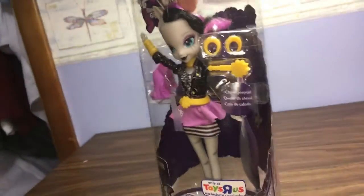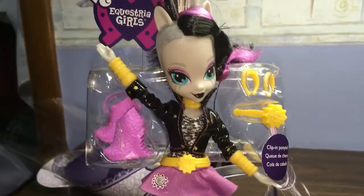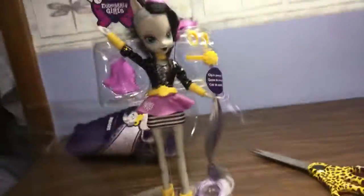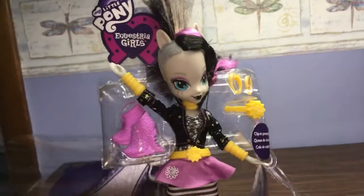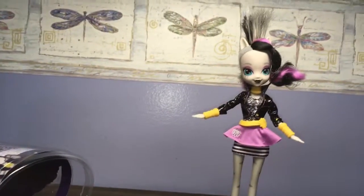How do you get her out of here? I tried to pull her out and it wouldn't work. Finally she's out, but she's still in her thing, just not in the box. She fought with me a lot to get her out.